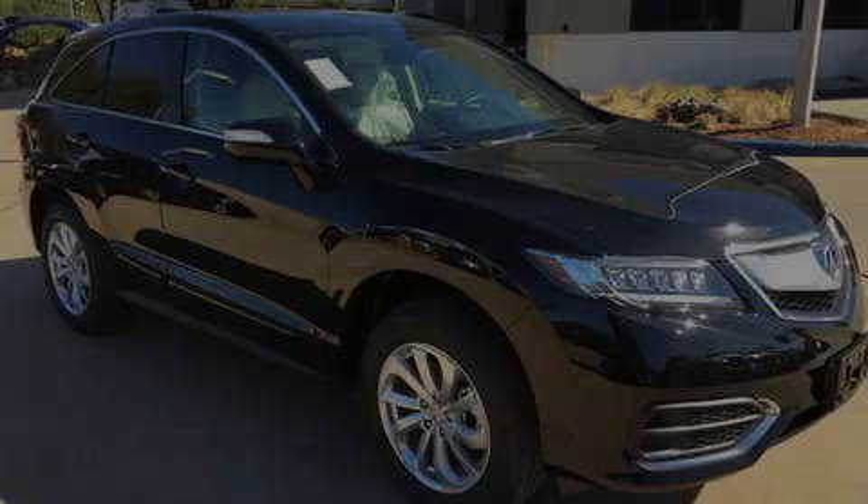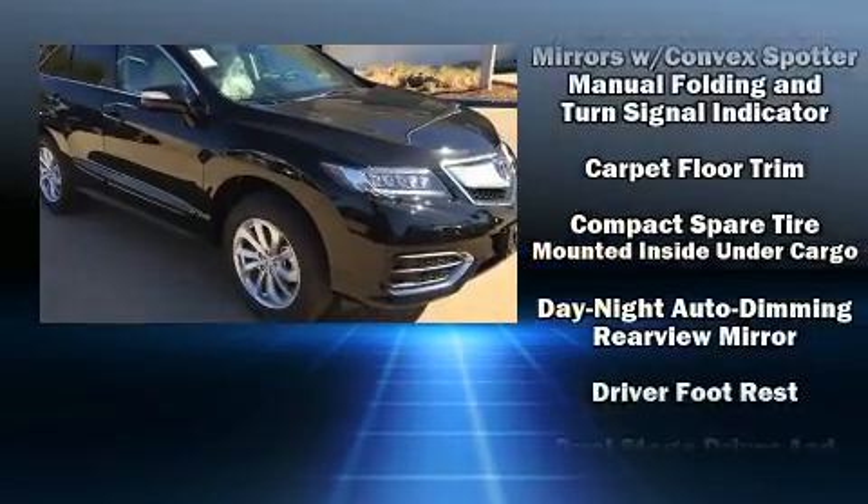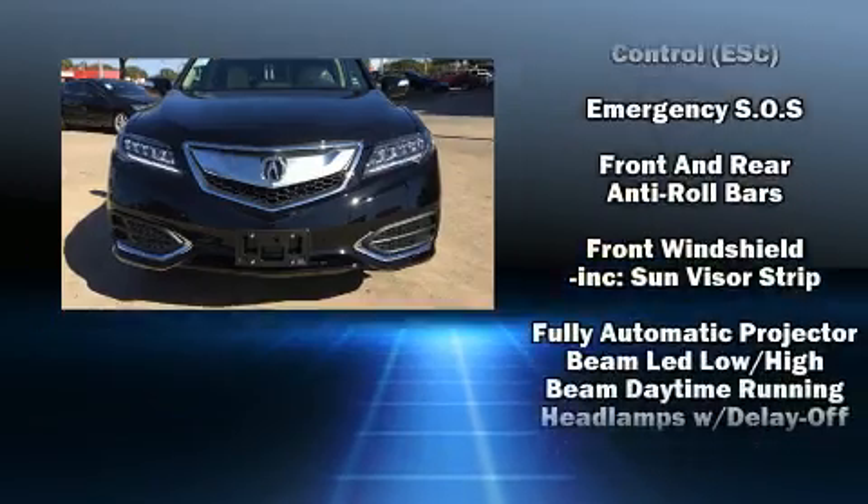Introducing the 2017 Acura RDX. Smooth gear shifts are achieved thanks to the 3.5-liter six-cylinder engine, providing a spirited yet composed ride and drive.